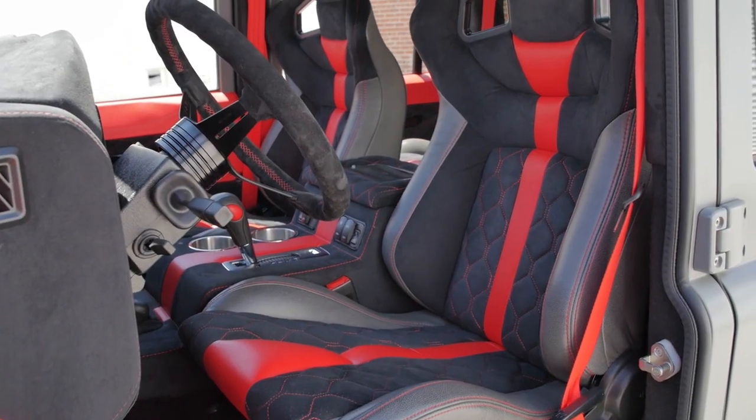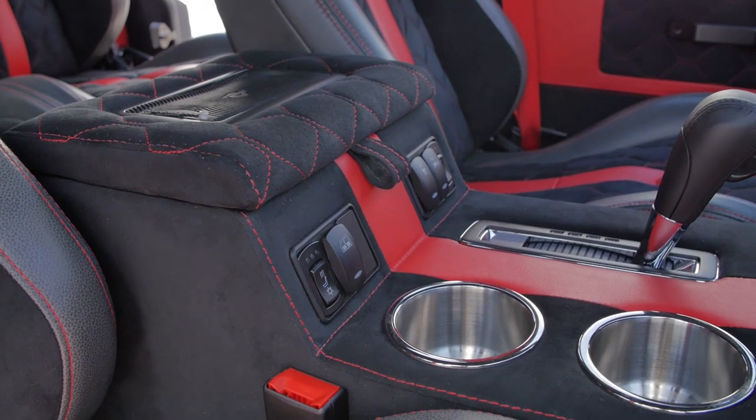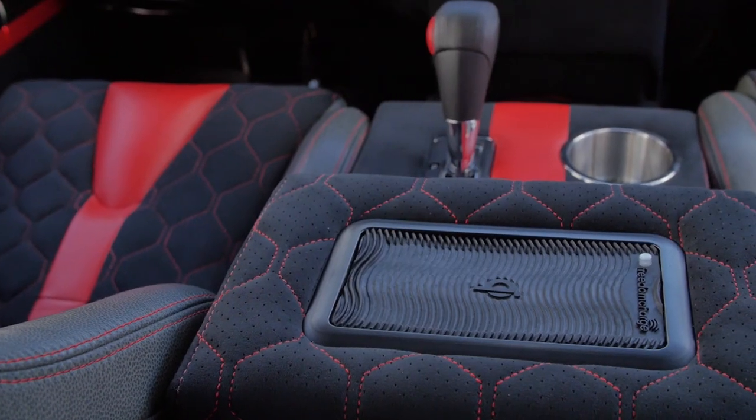SOHO features the Corbo RRS seats throughout in a 2-plus-2 setup. A full-length centre console that includes wireless charging, USB charging, cupholders, and AC for front and rear passengers.